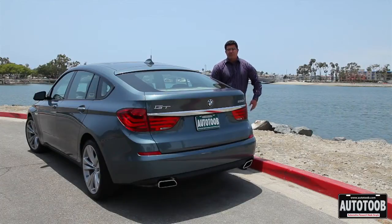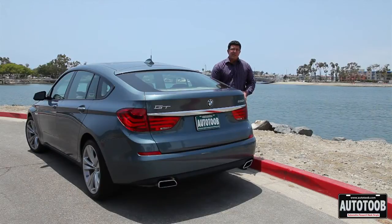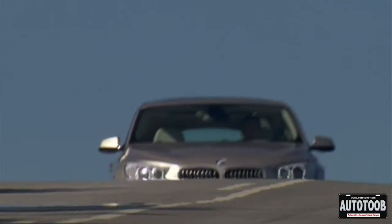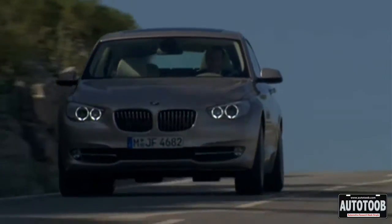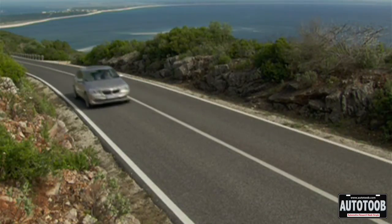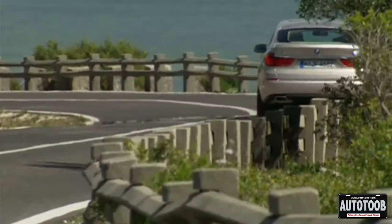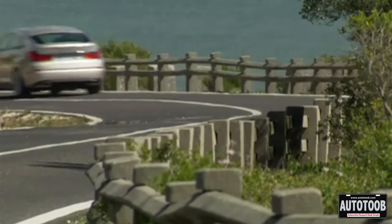Some say BMW went over the top with the 550 GT, which stands for Gran Turismo, but I say they may have really just redefined two critical automotive terms. First, let's start with GT, which means Gran Turismo — translated into 'big trip.' The whole idea was pretty much a car for two people and a lot of their stuff to take a long trip, but this car actually allows for perhaps three or four people.